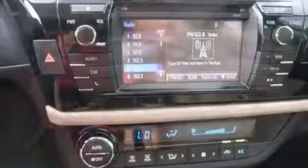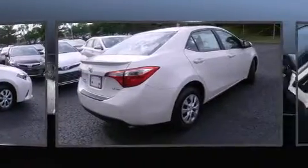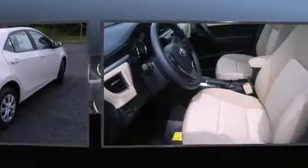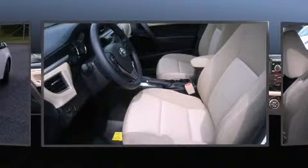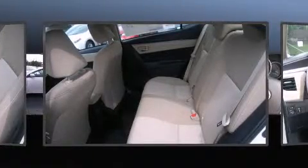Toyota also prioritized safety and security by including dual front impact airbags, head curtain airbags, traction control, anti-whiplash front head restraints, ignition disabling, and ABS brakes. Brake Assist technology provides extra pressure when applying the brakes.